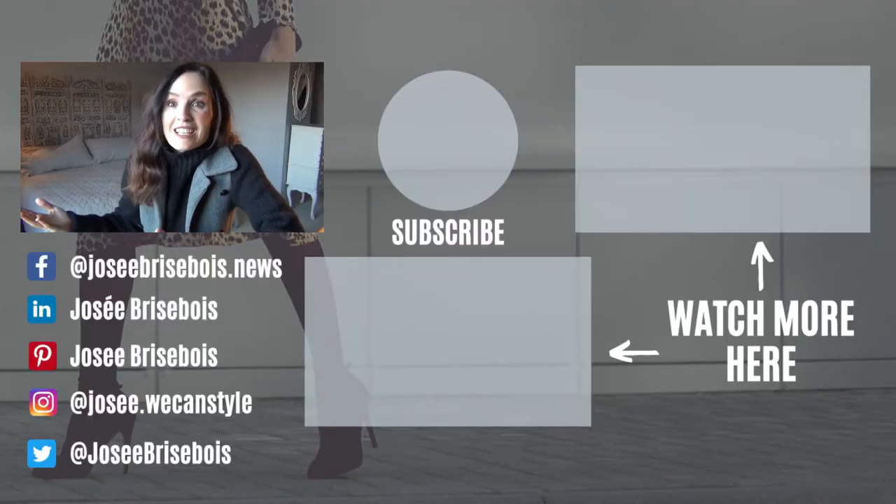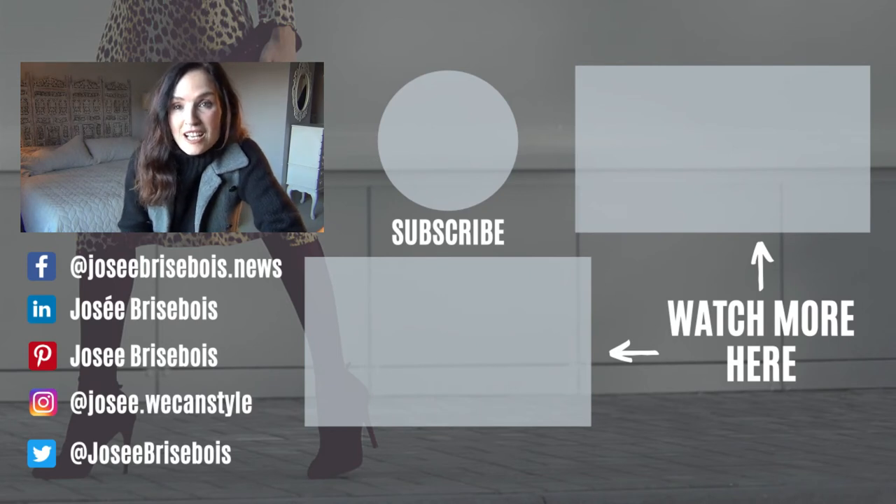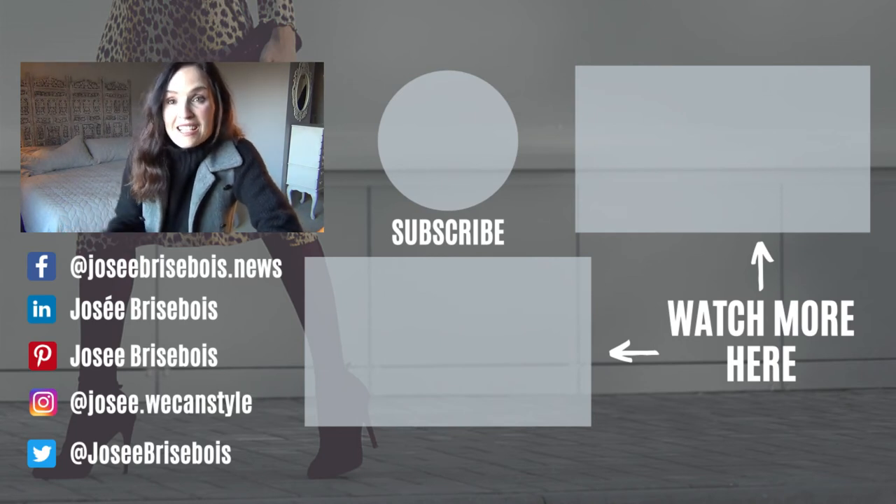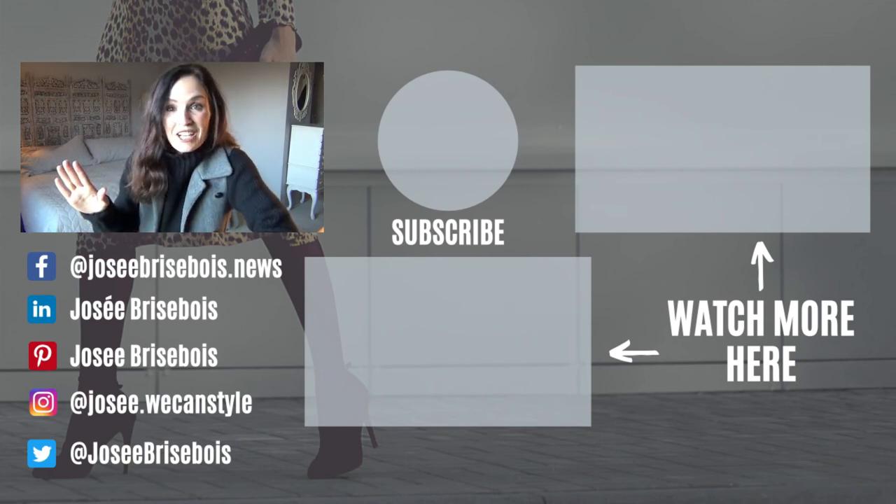If you like this video, please like it below, hit the bell to be notified when I post a video every Friday, and please subscribe to my channel. It helps me know that you guys like it and to create more videos. If you want to learn more about how to look put together every single day, click on the video — that's what I teach. I'll see you next time. Au revoir.